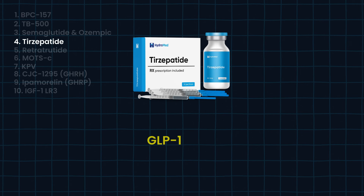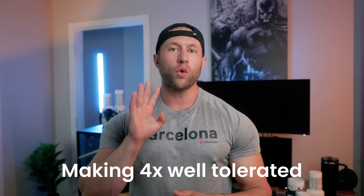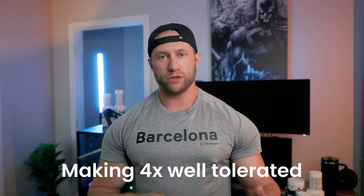Jumping into something that resolved some of the digestion issues is tirzepatide, which is a GLP-1 and GIP. The whole point of implementing GIP was to help with the gastric emptying issues you have with traditional GLPs. It's a 50-50 blend, so there's less GLP-1 in it and there's GIP as well, making it four times more well-tolerated than traditional semaglutide and Ozempic.